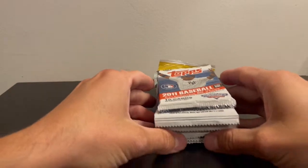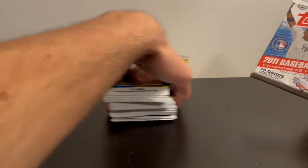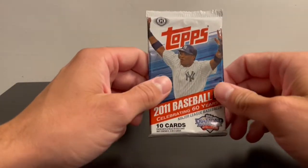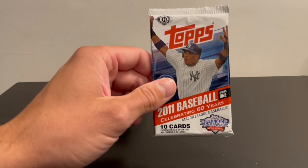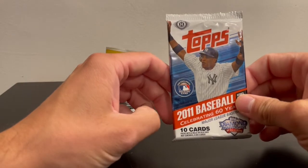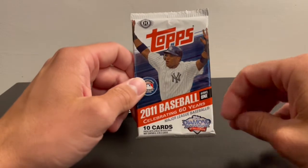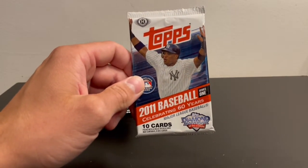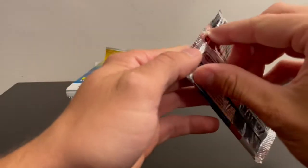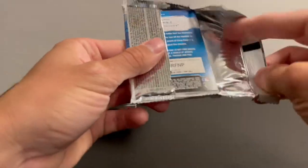They're almost all retail packs — the 2011 is the only hobby. I'm trying to start getting more hobby packs now. Prices have come down a little, especially on Series 2. You can actually get a hobby box for $80. Before that, Series 1 was still like $150 for a hobby box, which I don't feel like paying — I'd rather just get some retail packs. But at $80, I'll probably start adding newer hobby boxes if that continues to trend that way.